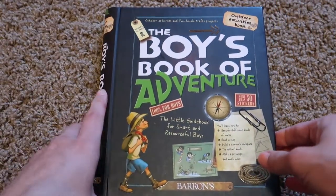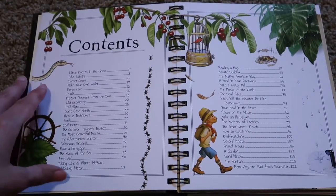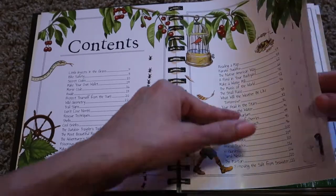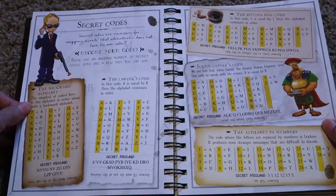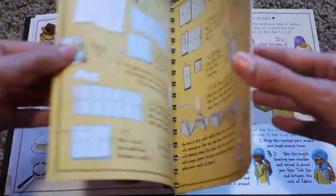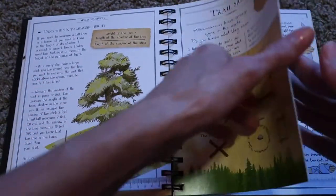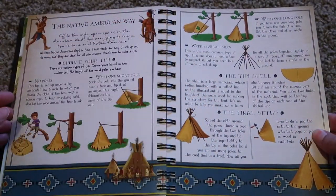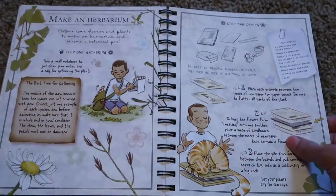This book I love — I don't know why my son didn't love it, but it's 'The Boys Book of Adventure,' a little guidebook for smart and resourceful boys. It has all kinds of things: insects, bike safety, shells, how to make cool drinks, outdoor travel, snail races, winter activities, and lots more. There's information on how to make your own wallet, how to protect yourself from the sun, trail signs, rescue techniques, how to make teepees, and rain sticks. I feel like taking a year off and just sitting outside in a tent studying nature using all these books!